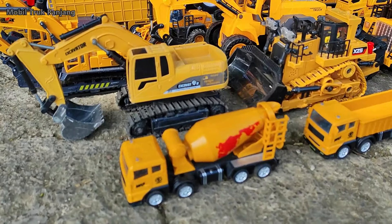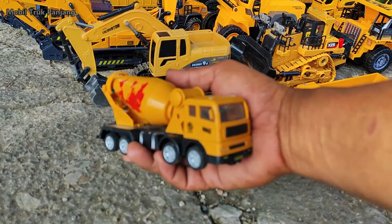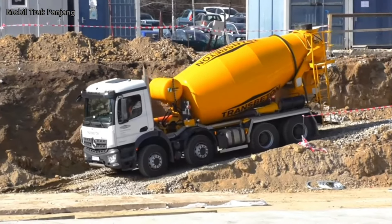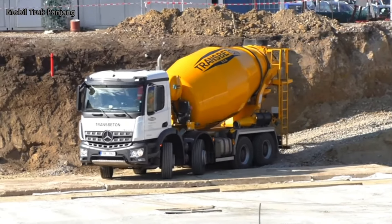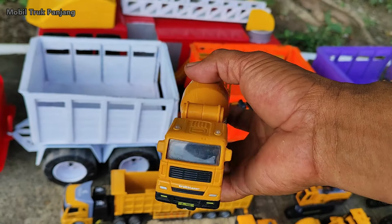Wow, lihat teman-teman, yang ini mobil truk Molen. Mantul, kita angkut ya!